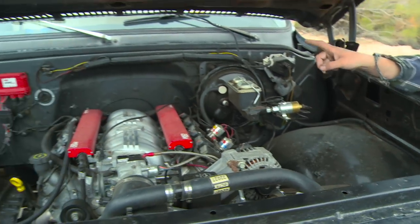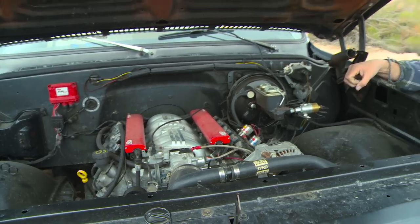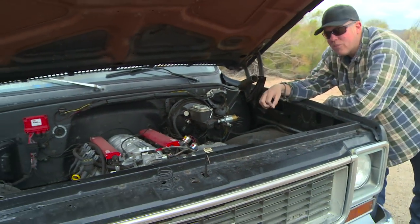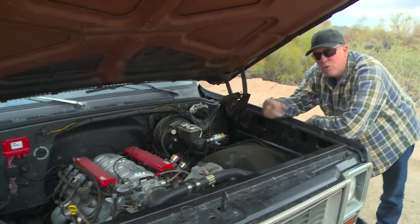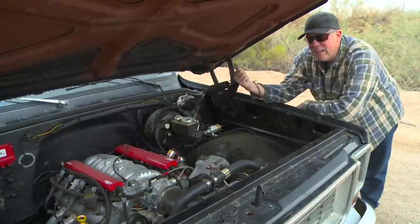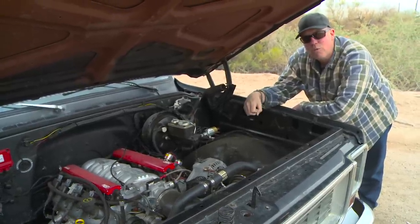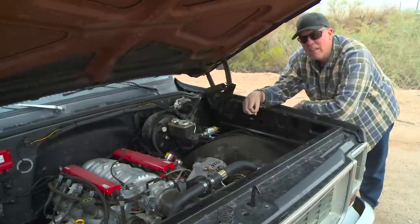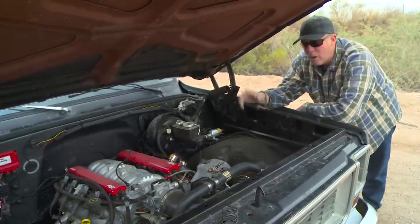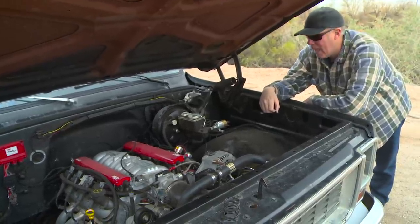The transmission is a Dynamic Turbo 400 with a full manual valve body. It's got about a 4,000 stall converter, which is a little loose for driving around — especially with highway gears in the back. Right now there's a 3.50 rear gear and a Gear Vendors overdrive, so 80 miles an hour is about 3,100 RPM. No problem cruising it all day that way. It has gotten as good as 20 miles per gallon.